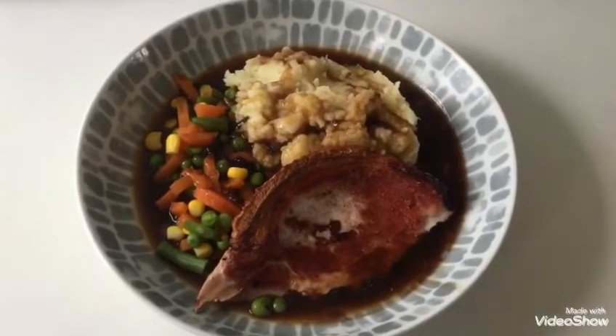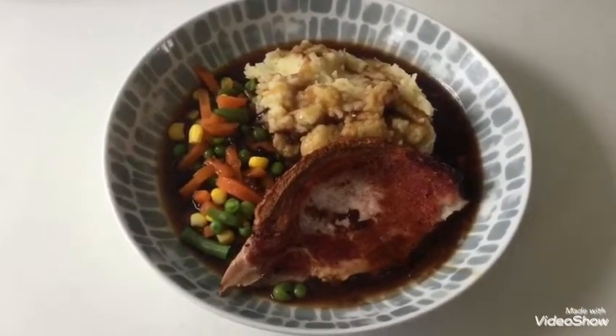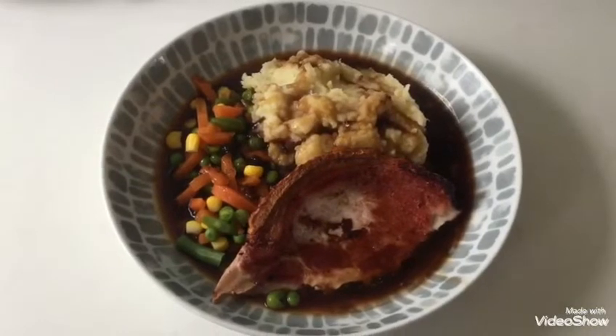So this is my dinner today and it's seven points. I've got mashed potato, some veg, the Muscle Food pork steak, and some gravy as well. So that's seven points.